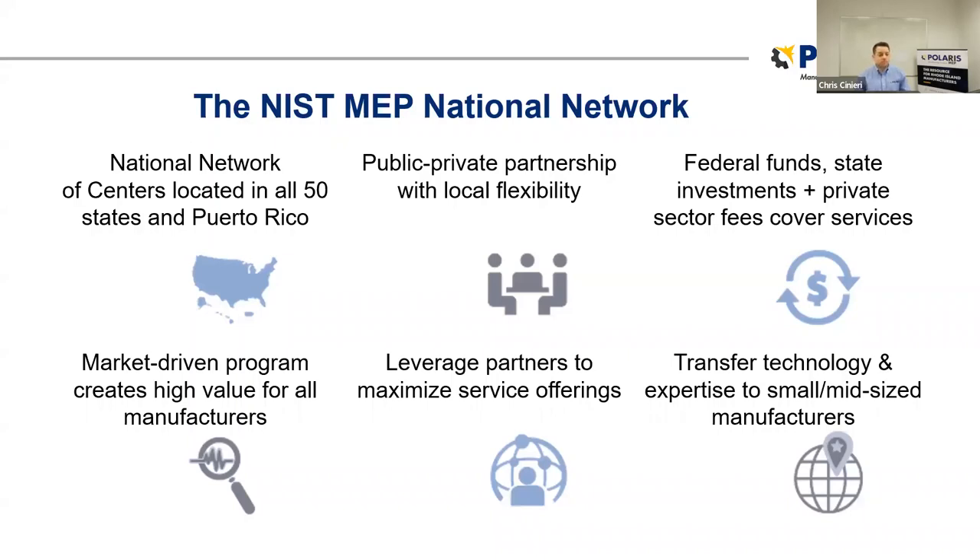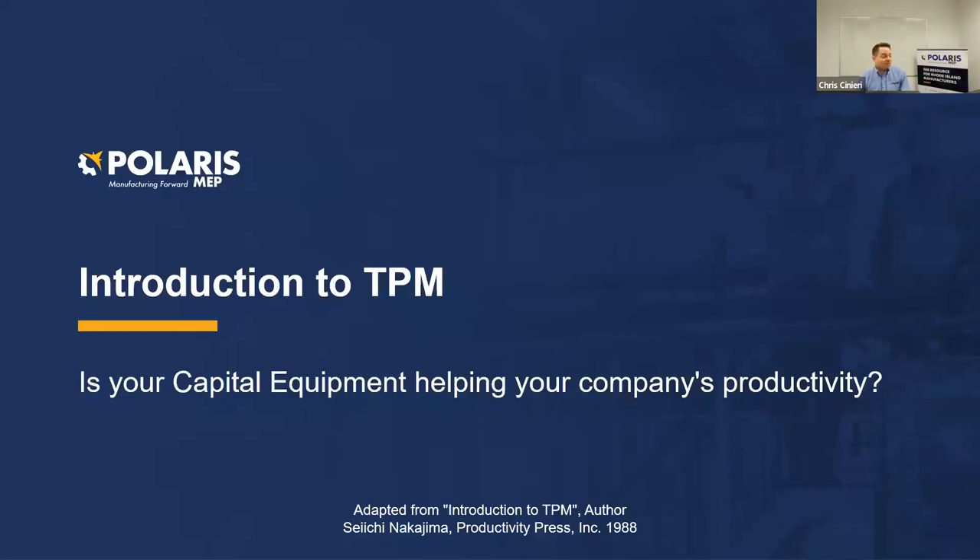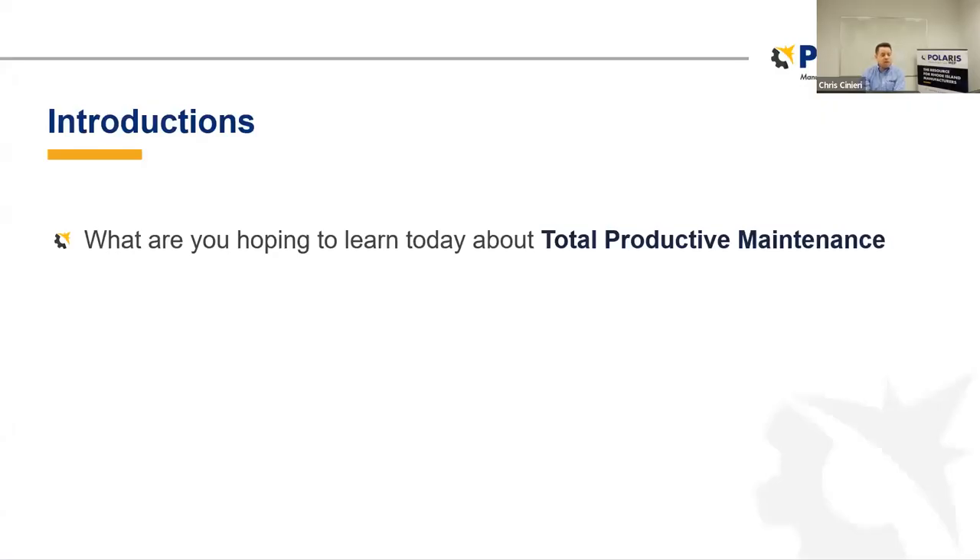Let's go ahead and turn it over to Chris. Are you ready to discuss the benefits of total productive maintenance? Absolutely. Thank you so much, Erin, for introducing us this morning, and thank everybody for joining us on the webinar. This is going to be recorded, so you'll have an opportunity to view it again. There will be a survey at the end, and you will also have an opportunity to get a copy of the slides. If you could throw in the chat — what are you hoping to learn today about total productive maintenance?